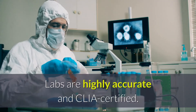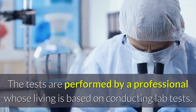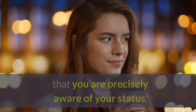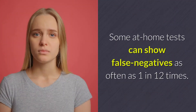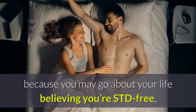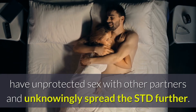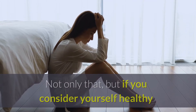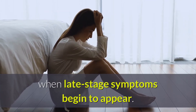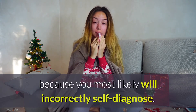Which one is more accurate? Labs are highly accurate and CLIA certified. The tests are performed by a professional whose living is based on conducting lab tests. Their experience avoids the chances of a mistake occurring. They allow your mind to relax and be assured that you are precisely aware of your status. Some at-home tests can show false negatives as often as 1 in 12 times. False negatives are dangerous because you may go about your life believing you're STD-free, have unprotected sex with other partners, and unknowingly spread the STD further. Not only that, but if you consider yourself healthy and knowledgeable of the state of your body, you might run into a wall of confusion and pain when late-stage symptoms begin to appear. Some of these symptoms are flu-like symptoms, furthering your ignorance of the STD because you most likely will incorrectly self-diagnose.